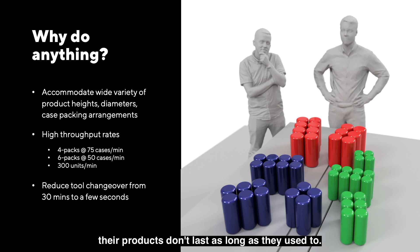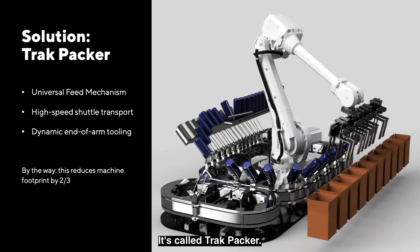CPG companies — their products don't last as long as they used to. They need to be able to move really fast, and their production systems need to be able to accommodate that. And this is how we're going to do it. It's called Trackpacker.